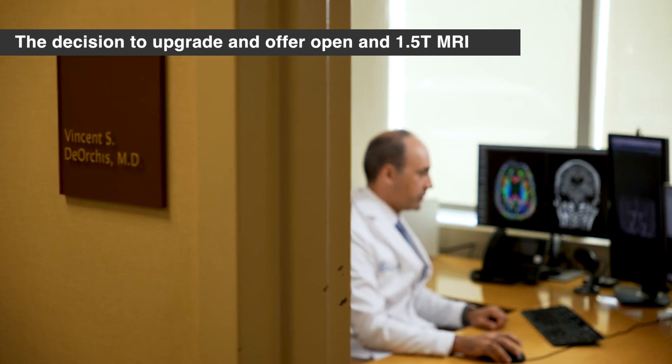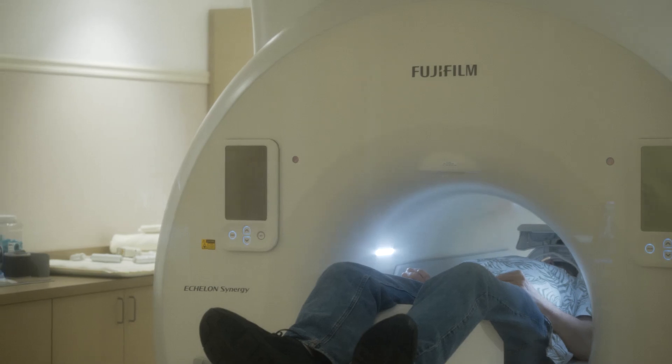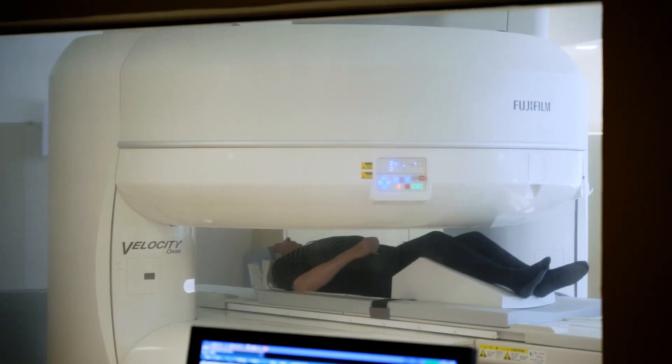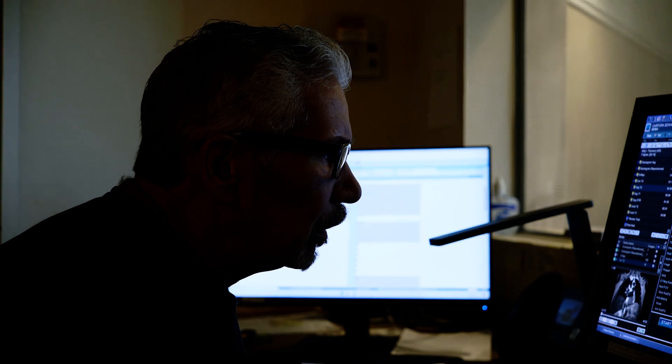Our prior MRI system was the Fuji Fechelon and Fuji Oasis. We were extremely pleased with them, and so we made a decision to migrate to the newest technology. When it comes to the Fujifilm Synergy and Velocity systems, what we realized is that not only are we getting something extremely affordable, but we're getting an extremely high quality product that provides imaging that is as good as everything out there, if not better.